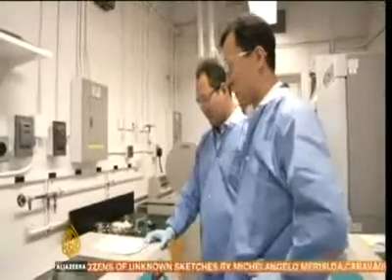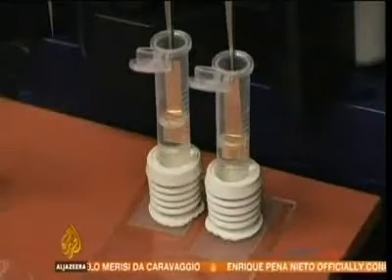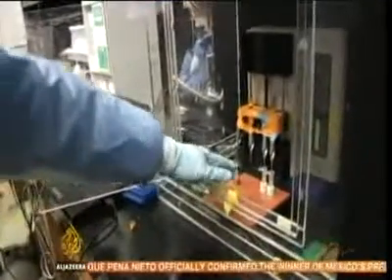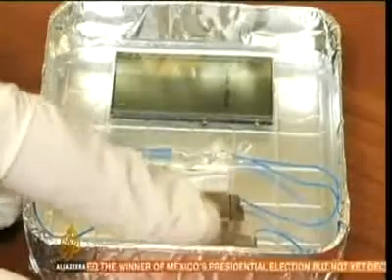But this is the first time scientists have been able to harness piezoelectricity in biological material. First, scientists modify the M13 virus to increase its voltage. It's then coated onto a wafer-thin film and placed between two electrodes. When pressure is applied, the device produces about a quarter the voltage of a triple-A battery, enough to light up an LED display.